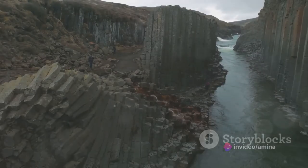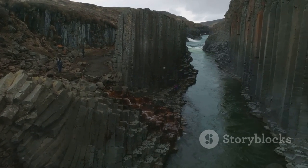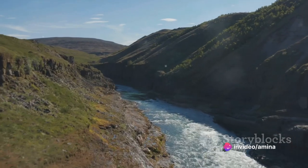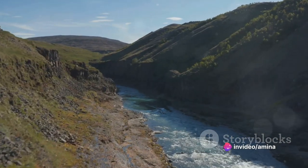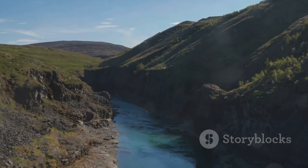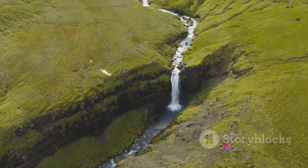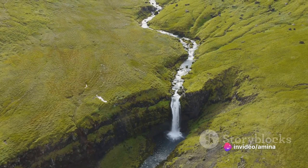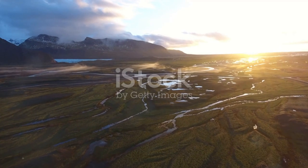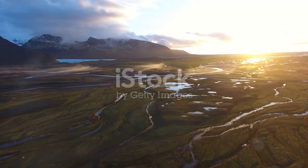Despite its magnificence, Stuðlagil Canyon remained hidden from the world for a long time. The story of its discovery is as fascinating as the canyon itself. Nestled in the heart of Iceland, this natural wonder was concealed for centuries, its beauty cloaked by the mighty Jökulsa á Dal River. This river, one of the largest in the country, gushed with such force and volume that it kept the canyon's intricate basalt columns and azure waters a secret, locked away from the world. But every secret has a way of coming to light, and in the case of Stuðlagil Canyon, it was an act of human ingenuity that led to its unveiling.